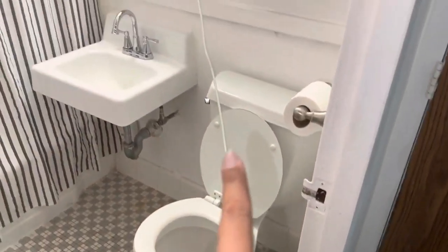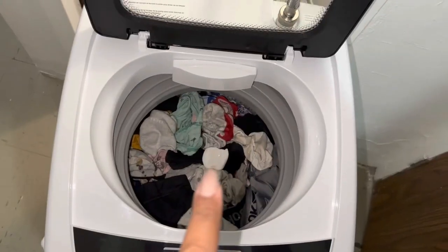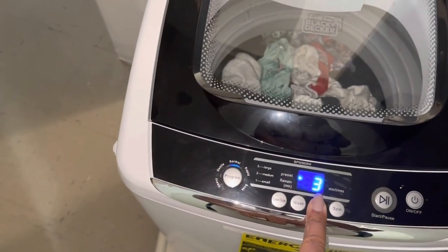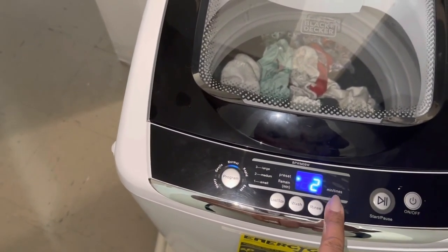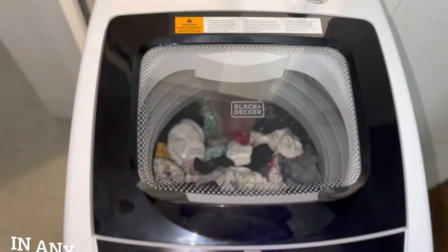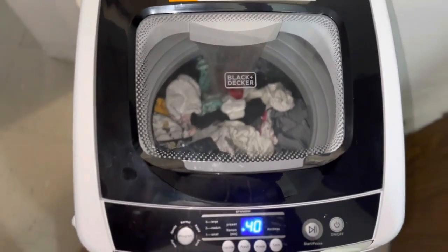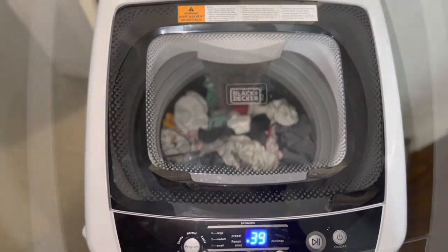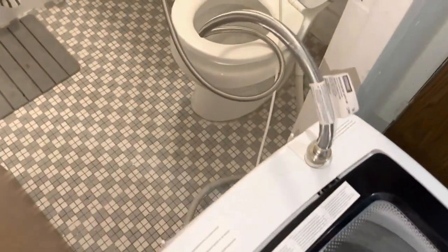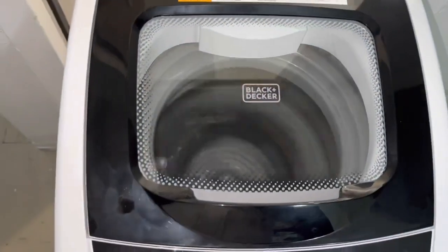It allows you to select cold water temperature settings and includes a delay start feature, enabling you to schedule your laundry up to 24 hours in advance for added flexibility. One notable feature is its durable stainless steel tub — rust and corrosion resistant — with a transparent top-loading lid for easy monitoring of the cleaning process. The outstanding impeller washer technology allows you to see your clothes being cleaned in real time.